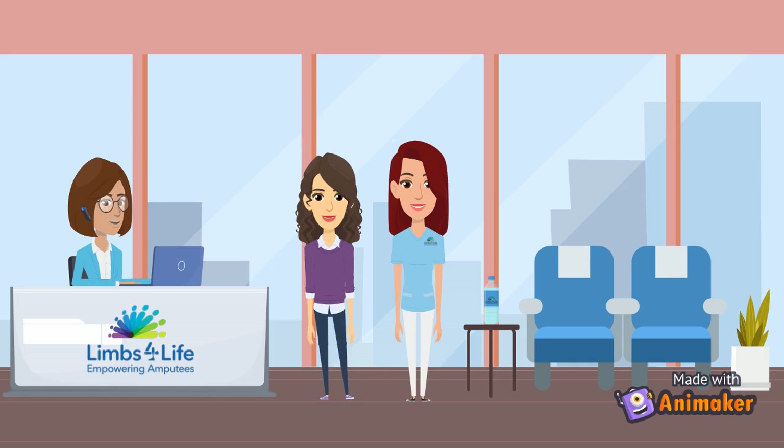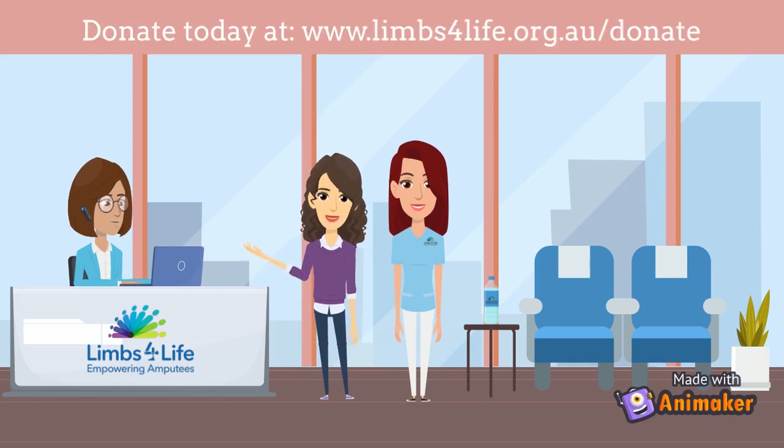Thank you so much for your answers — it is great to hear from a professional. If you're looking to donate to the Limbs for Life Foundation, head to www.limbsforlife.org.au/donate.